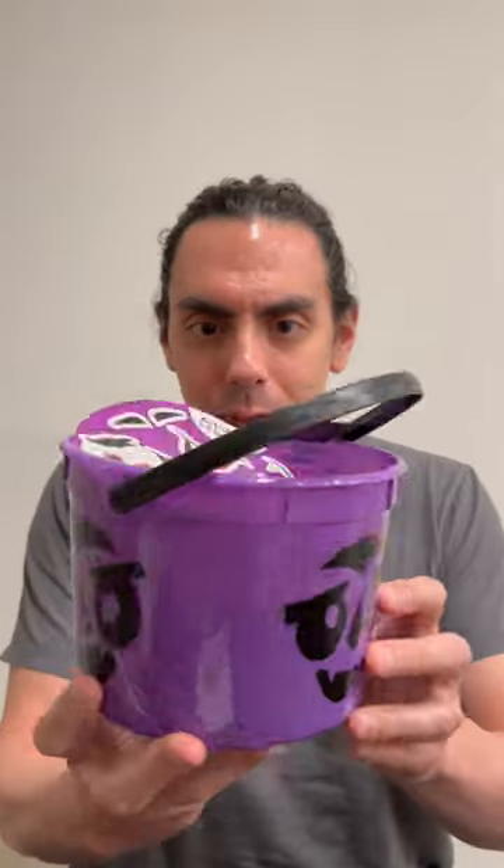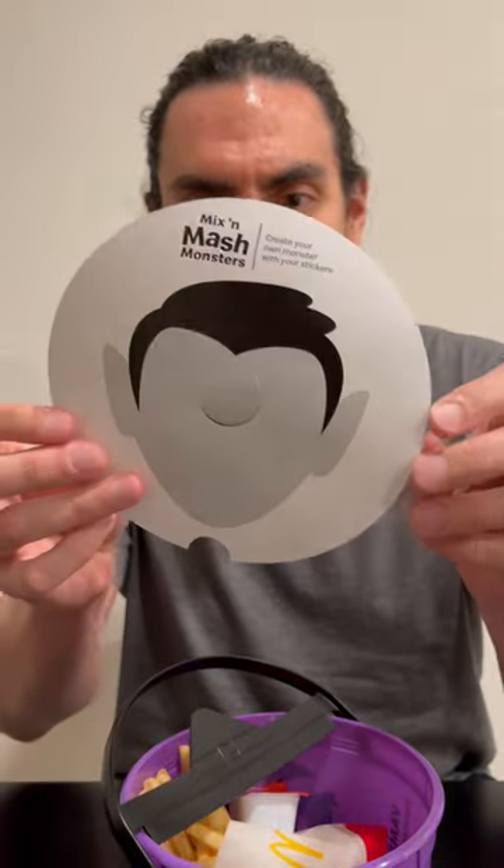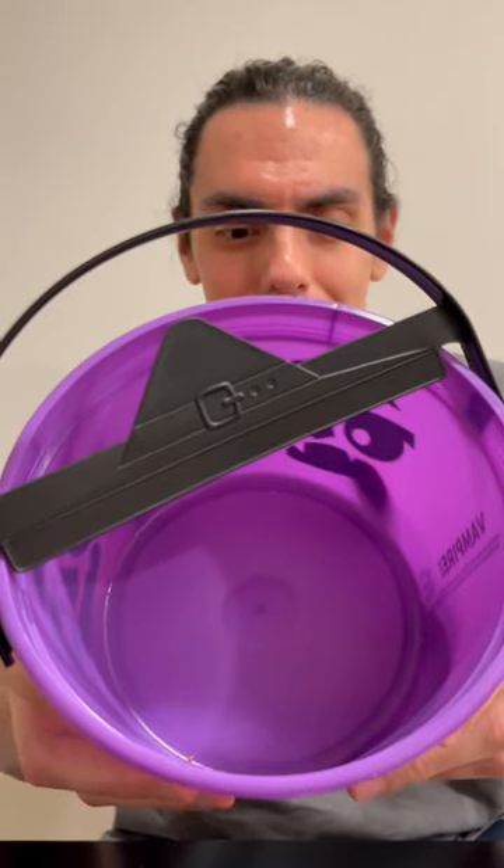McDonald's boot buckets are back! They come in four different colors and I got the best one, the OG purple. They also have stickers included with the design your own monster. These come as Happy Meals so make sure to order the food that you like and get them fast because last year they sold out quickly.